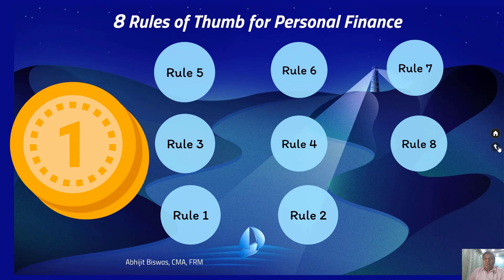So that's it about these 8 rules of thumb for personal finance. If you find this video useful and the information helpful, do share, comment, and subscribe to my channel and hit the bell icon so that every time I upload a new video you get notified. Thank you for watching this video and thank you for your time.